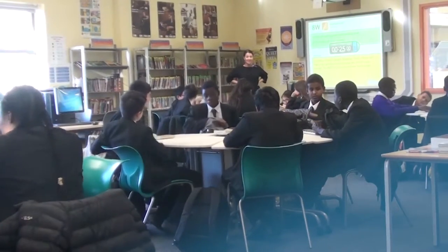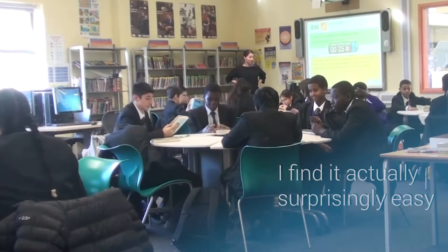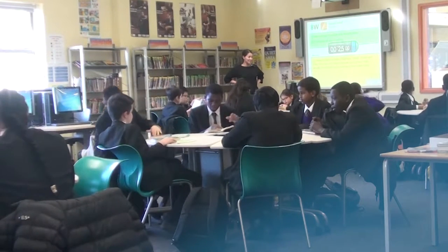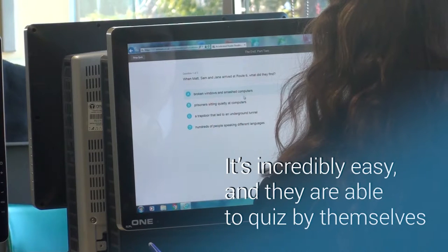So this is my second year with Accelerated Reader, and once students are familiar with their routines, I find it actually surprisingly easy. I use a timer on the board to make sure that there's a set period of quiet reading at the beginning of every lesson, and then once students understand the computer programme, it's incredibly easy and they're able to quiz by themselves.